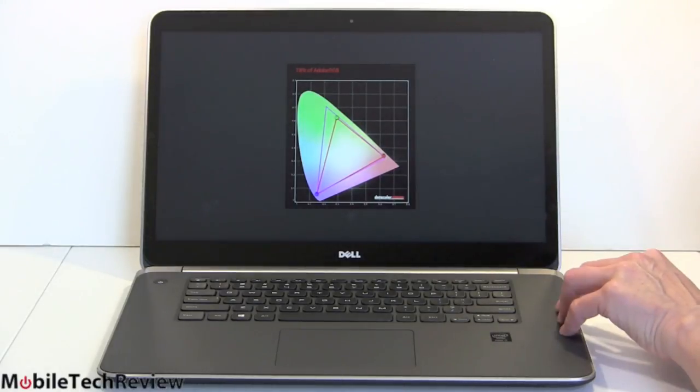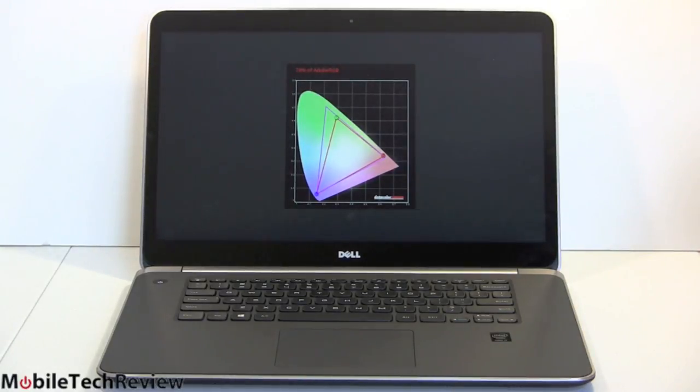One thing we did was turn off Splendid Color. If you go into Windows Mobility Center, you'll notice under Display there's an option. Dell has that turned on by default, and it skews color saturation — the reds are kind of overdone, and some other colors are not well represented. To get a good Delta E and very good color reproduction, turn that off for those of you who are graphics professionals.